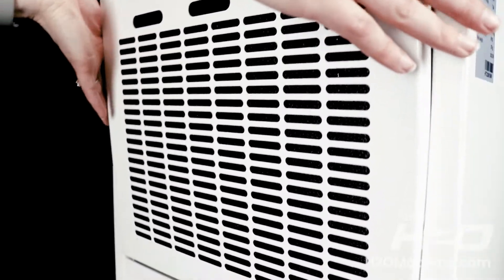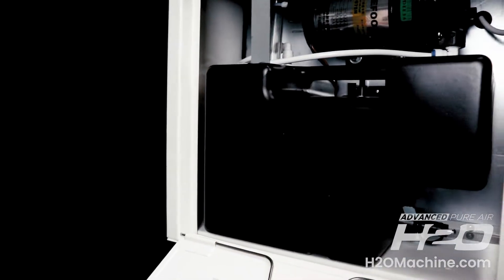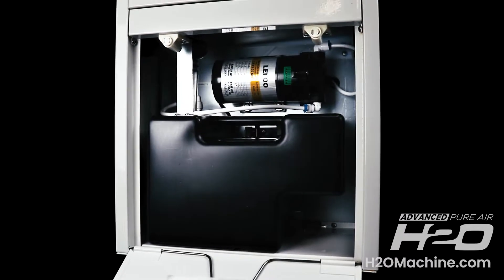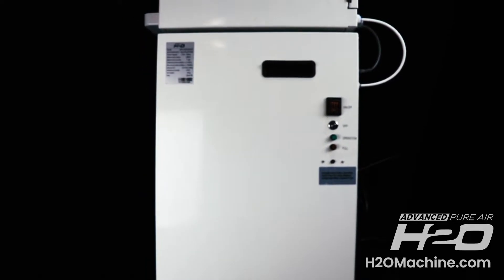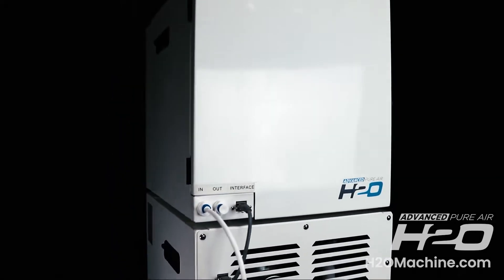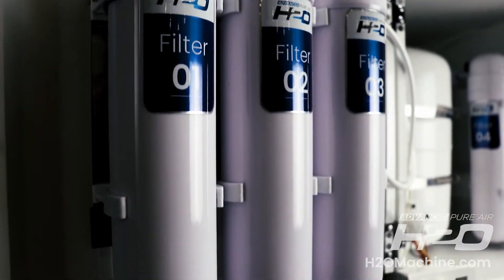Here's how it works. Humid air is filtered, condensed, and collected into this black storage tank. The water is then pumped upwards through the harvester toward the water storage tank. Before it hits the tank, it passes through our proprietary filters three times, then stored.